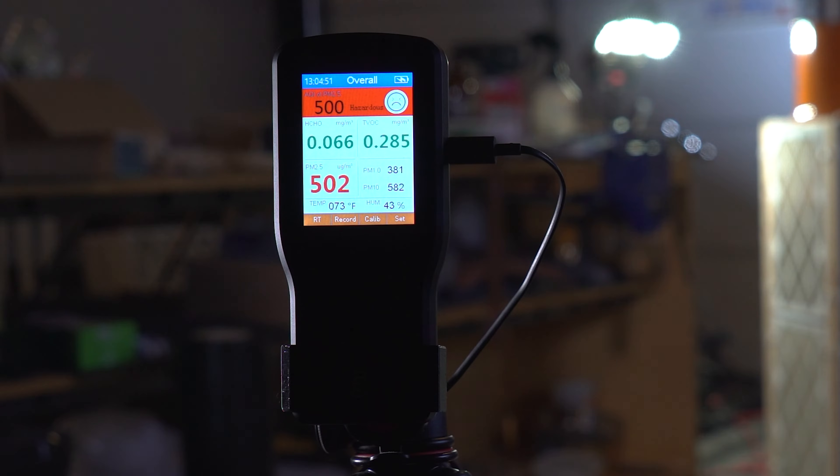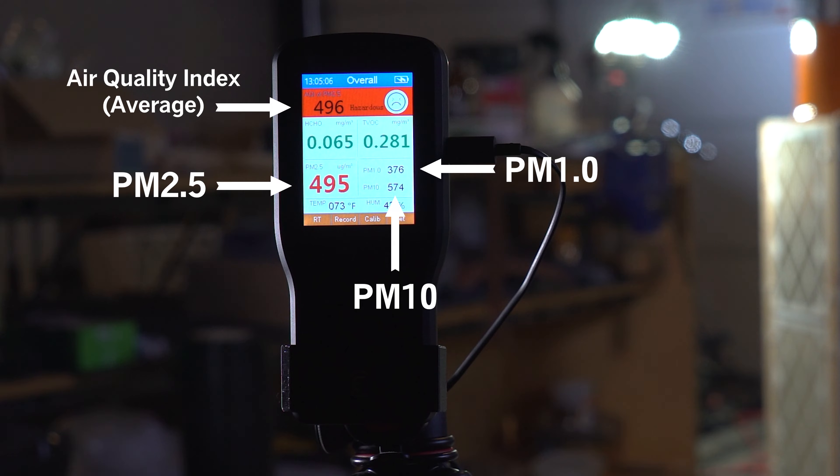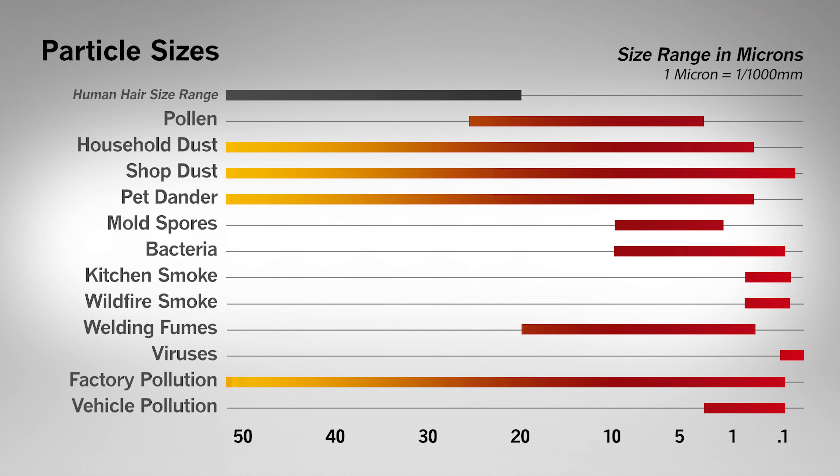I used a pollution meter to see how well each filter handles small particles from PM10 to PM1. PM is the designation for particles ranging from 10 microns to under 1 micron in size. This includes pollen, household dust, shop dust, pet dander, mold spores, bacteria, smoke from your kitchen or from wildfires, welding fumes, viruses, and factory and vehicle pollution — all super small particles.